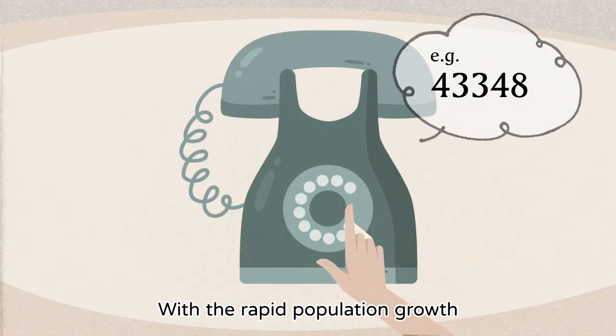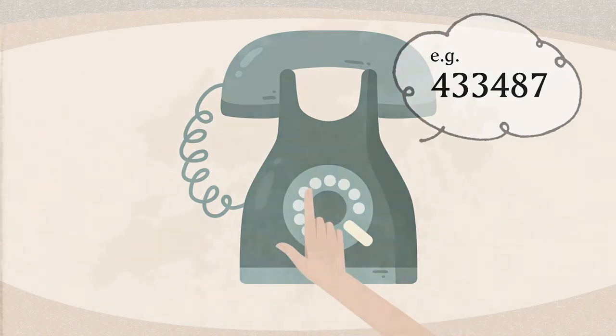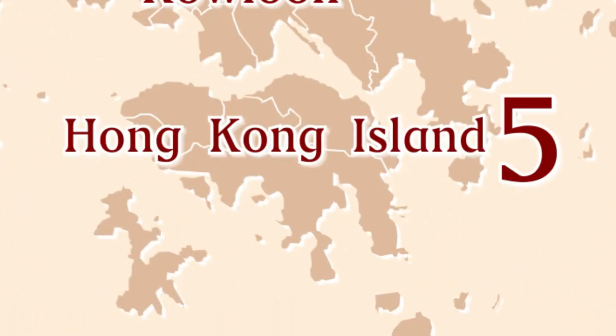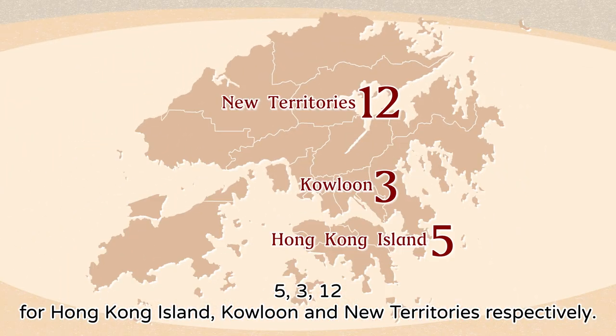With the rapid population growth, 6-digit telephone numbers were used. Since 1989, the area codes were assigned as 5, 3, and 12 for Hong Kong Island, Kowloon, and New Territories respectively.